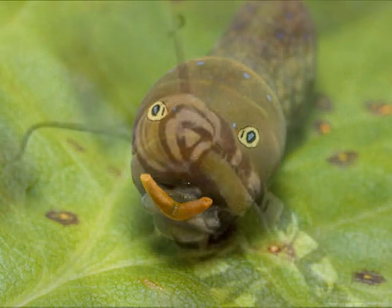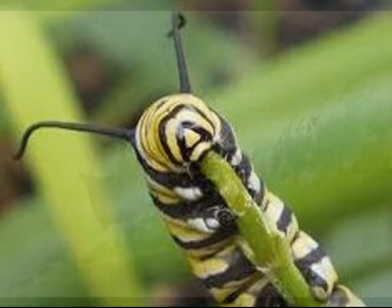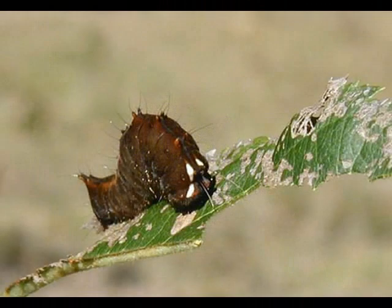These caterpillars eat all the time because they grow so quickly — kind of like you. Because you're growing, you need lots of food for nutrients. Most caterpillars are very picky about what they eat and only eat one type of plant. These picky caterpillars mostly eat the plant that their mom laid them on.